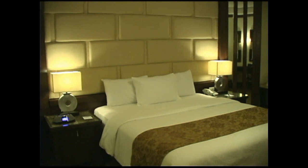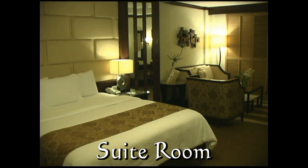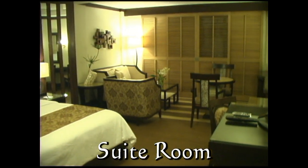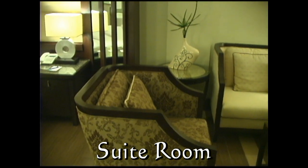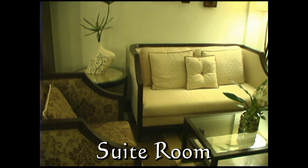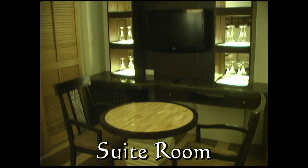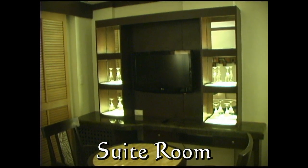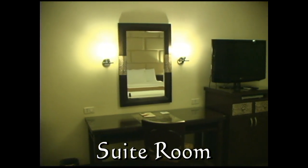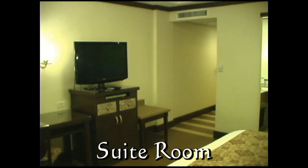Here we have the suite room. These rooms are located in the middle building from the ground floor up, and are considerably larger than the grand rooms. They have one king-size bed, a comfortable living area, cocktail table with bar, flat screen TV, a writing desk, another flat screen TV, DVD player, and mini ref in the cabinet, with a luggage caddy to the right.